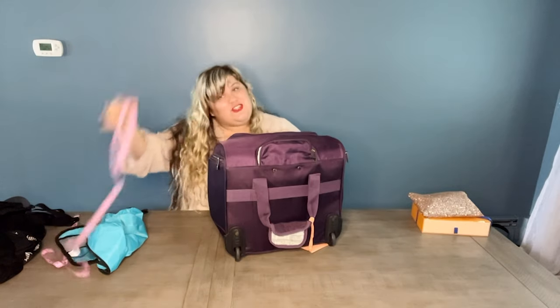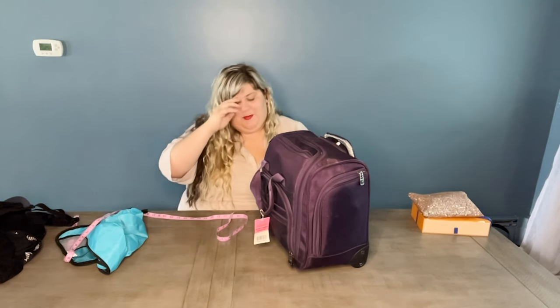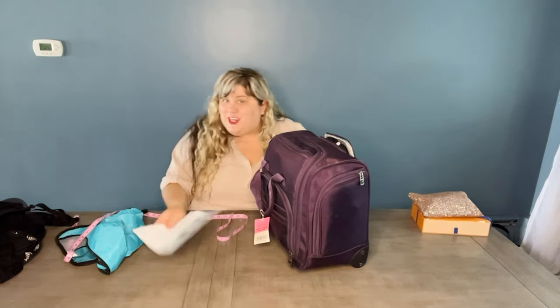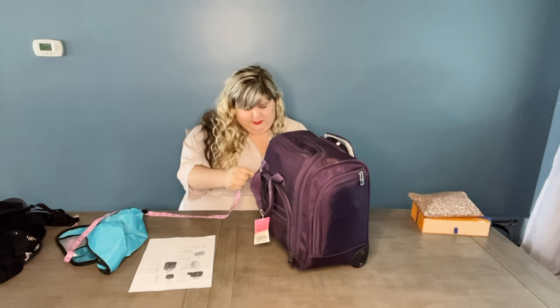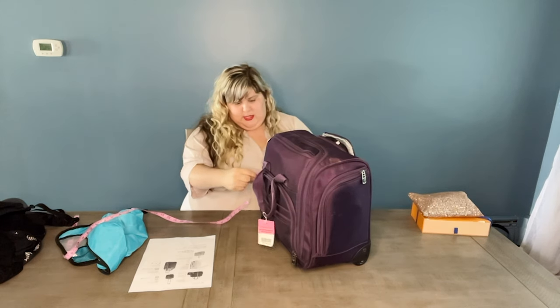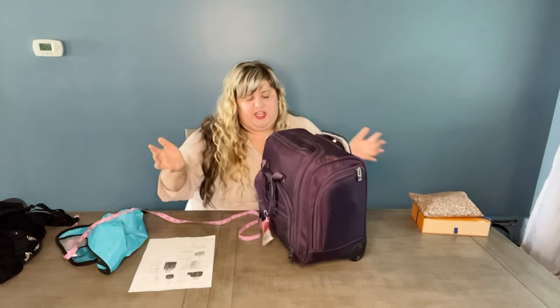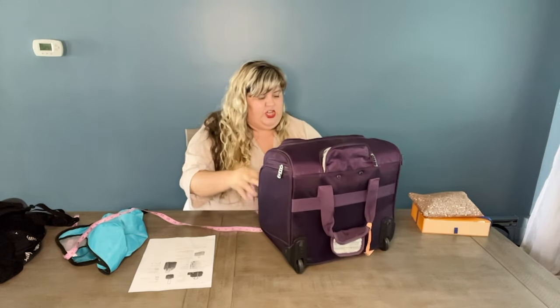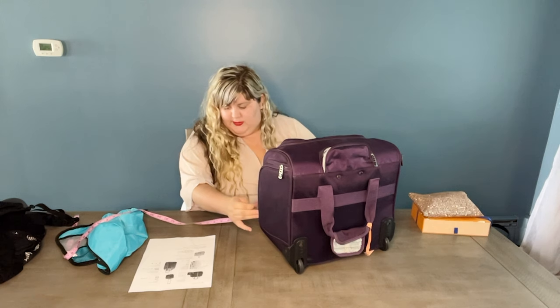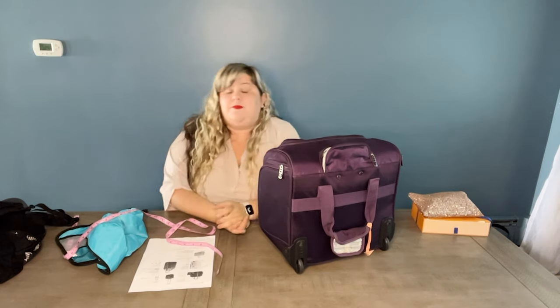She's packed up — let's measure her to make sure she's still in compliance. A big situation people run into when flying Spirit or Frontier is they get bags that are the right size but then stuff them to the brim. So we're checking measurements: we're at about eight and a half inches without squeezing, so we could easily get that down to eight. Going across, we are still fine at 17 and 14. Great bag choice.